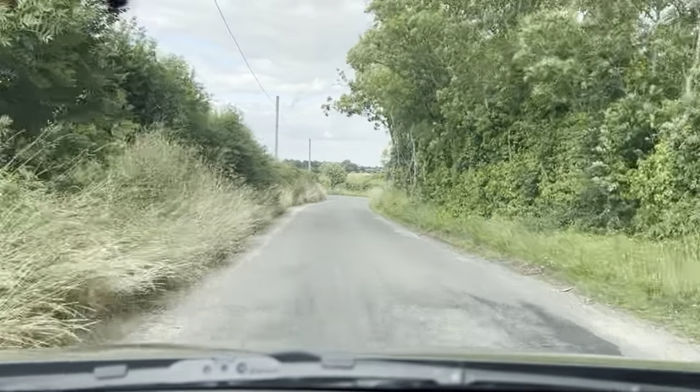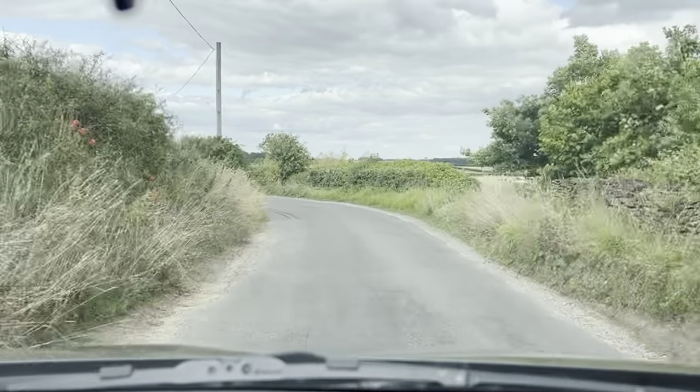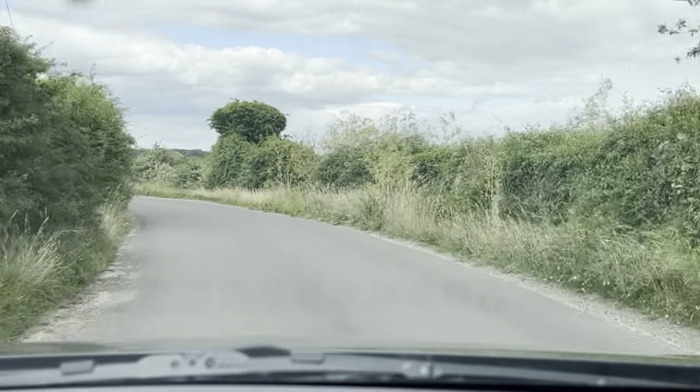Hello and welcome to CarFirm. Today we have our 63 plate Mazda CX-5 with us for a virtual test drive, driving this car on the country road, dual carriageway, and a little bit of city driving.